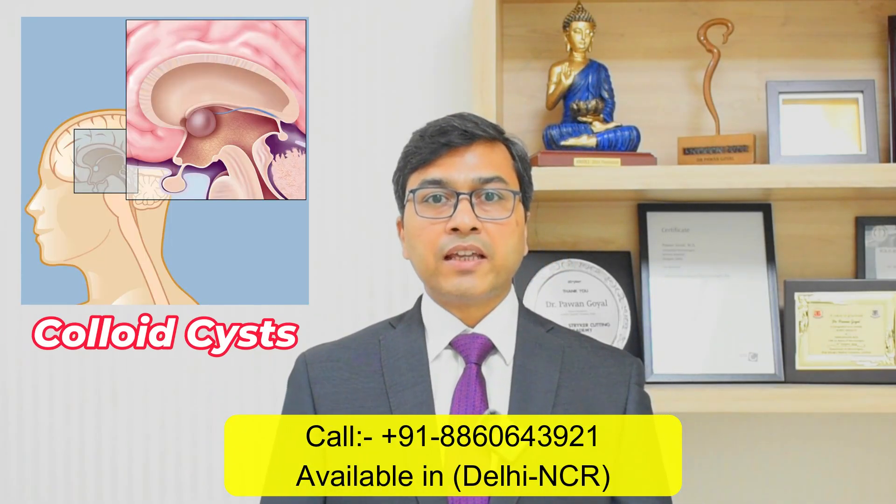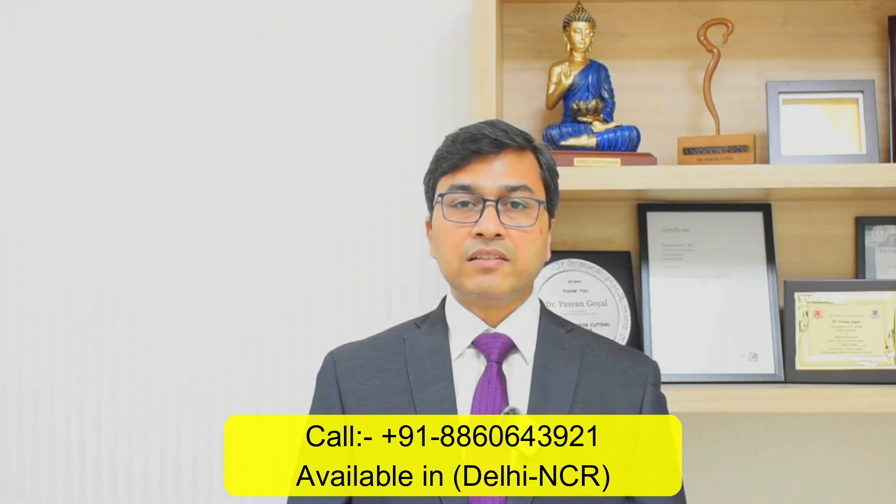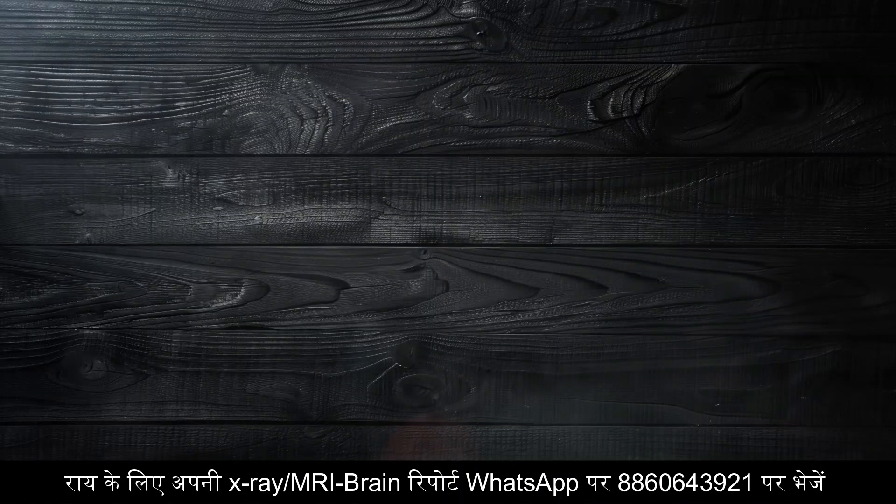Colloid cyst is a benign or non-cancerous lesion. It is generally small in size, contains a jelly-like substance, and grows very slowly in size. It is located in the deep parts of the brain.